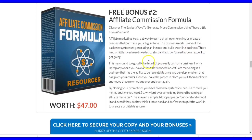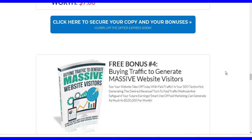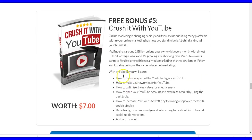Bonus six is the Affiliate Commission Formula — this will teach you about affiliate marketing and how to earn affiliate commissions. You'll get access to this when you purchase Commission Shortcut through my link below. Another bonus is training about affiliate marketing with many strategies for promoting your products and driving traffic — it will show you how to generate buying traffic and massive website visitors to your web pages or bonus pages.